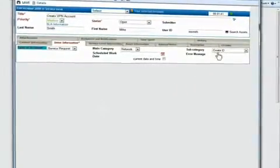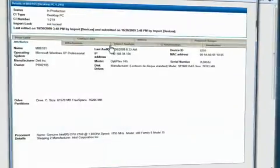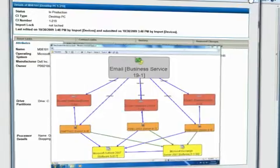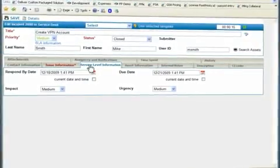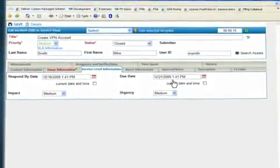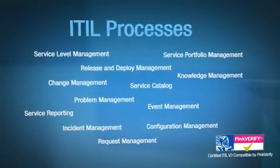A configuration item can be automatically associated with a request based on the customer's information. Workflow processes that suit your organization are automatically followed, and service level data is collected to ensure you are meeting or improving your service levels. Following best practice frameworks such as ITIL will help you provide consistent service to all of your customers.